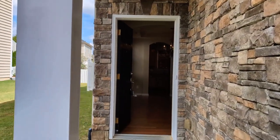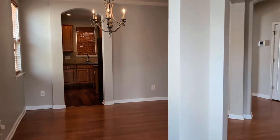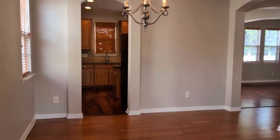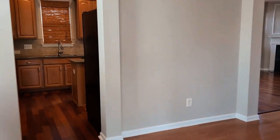The home welcomes you with a covered front porch, neutral colors throughout, and wood floors. Here to the right is a living area that can be used as an office. Here is a dining room — lots of bright light and lots of windows.